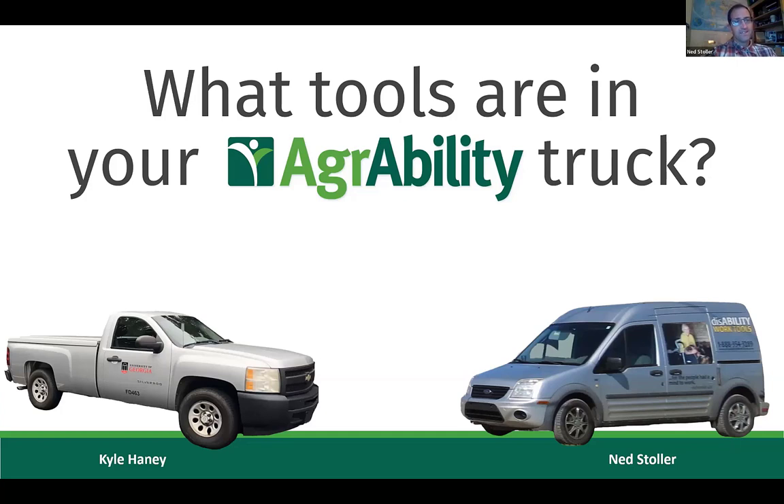Today we'll look at common tools we carry so you know what to get first for your service provider vehicle, then move into more unique tools and how they've come into our work vehicles over the years. We'll also look at ways to fund a vehicle or tools for your AgrAbility program to serve farmers.